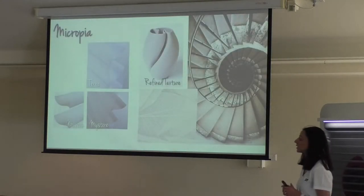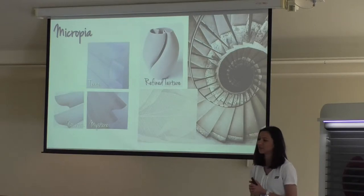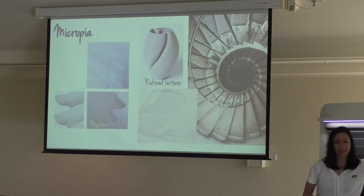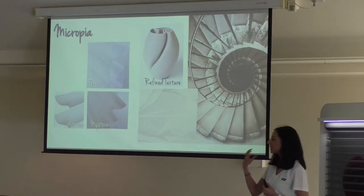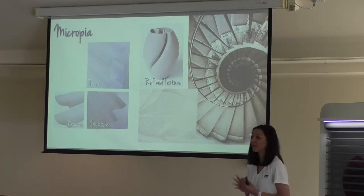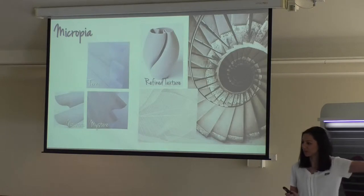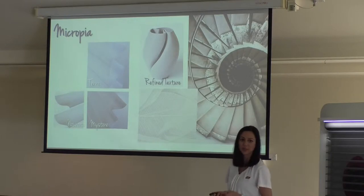The second trend is Micropia, which is about refined texture and fine detail. Looking at the Silhouette collection as a whole, we have fabrics covering a wide spectrum — from a really stand-out texture like Terra, to more pulled-back textures like Mystere and Nuvo. Consumers are not afraid to have textures and details in their home; it just depends on whether they want something dramatic in the bedroom or something more subtle. We have both within the Silhouette collection.